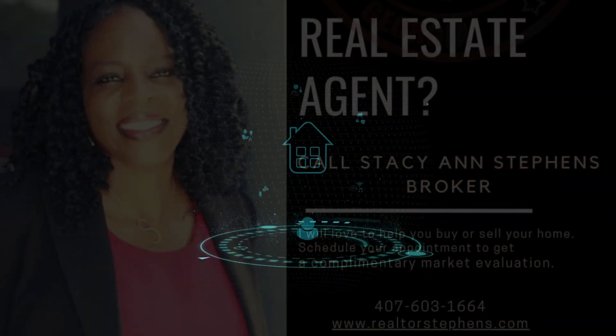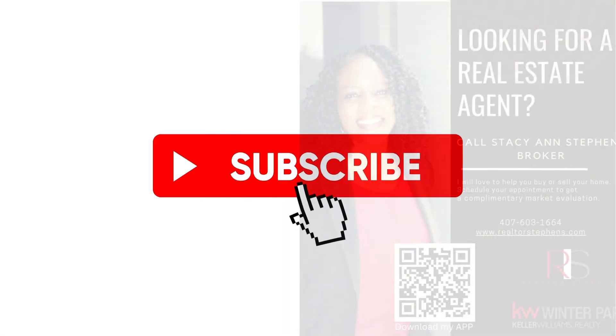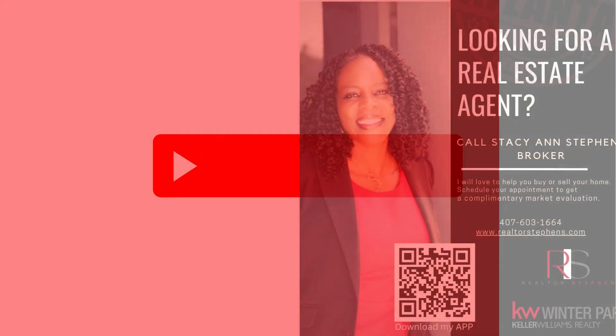Remember, prevention is always better than cure. Staying proactive and vigilant can save you from a lot of hassle down the road. Thanks for watching! If you found this video helpful, don't forget to like and subscribe for more property tips from Orlando Realtor Stacy Ann Stephens. Stay safe and keep your property secure.